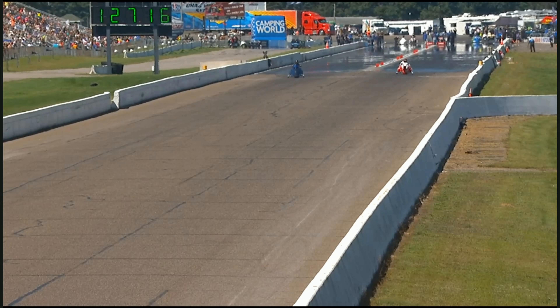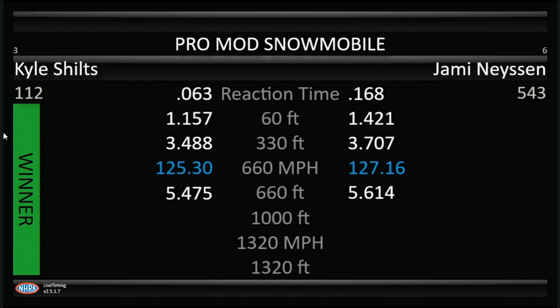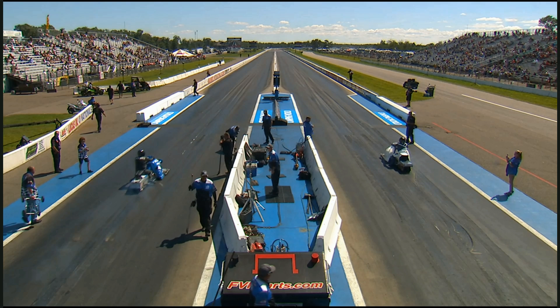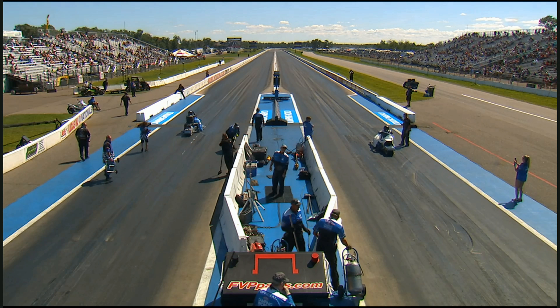127 miles per hour over there. I thought Kyle was in trouble, but Jamie had a 142.60-foot. Looking for traction. It is a slick-style track with roller wheels up front.